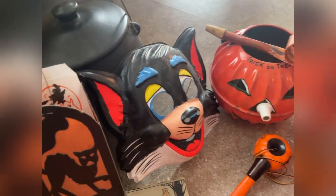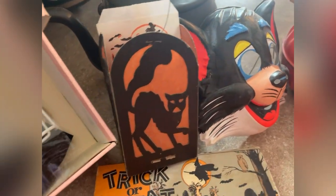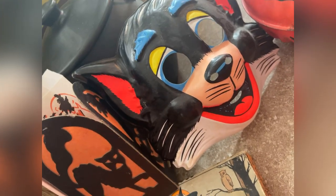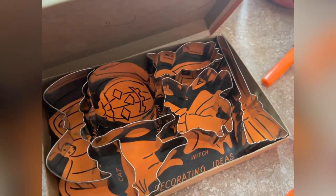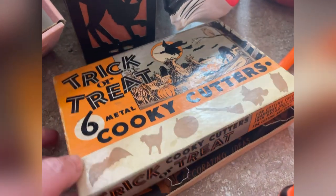The devil mask is absolutely spectacular, and then we have a kitty mask over here. This is an antique German paper lantern — these are very valuable and very beautiful lit up. And then there were cookie cutters inside, all there with their little designs and everything, which I just think is so neat.